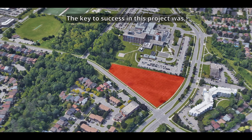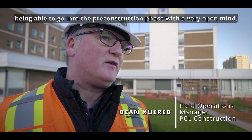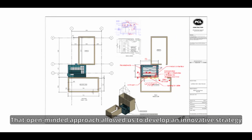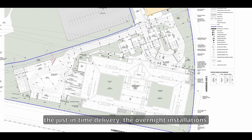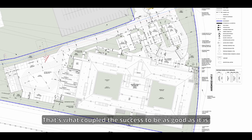The key to success in this project was being able to go into the pre-construction phase with a very open mind. That open-minded approach allowed us to develop an innovative strategy such as the kit of parts, the off-site modularization, the just-in-time delivery, and the overnight installations. That's what coupled the success to be as good as it is.